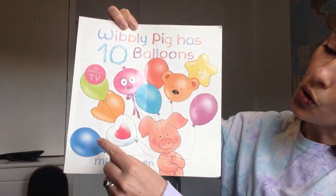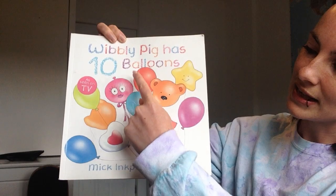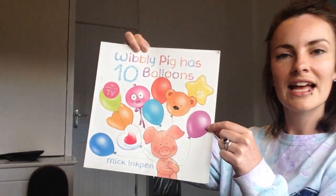Shall we count them together? One, two, three, four, five, six, seven, eight, nine, ten.